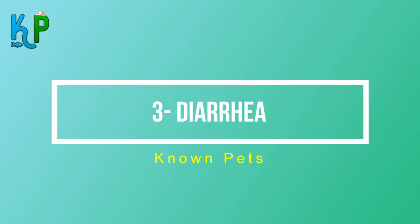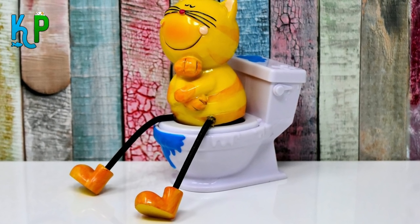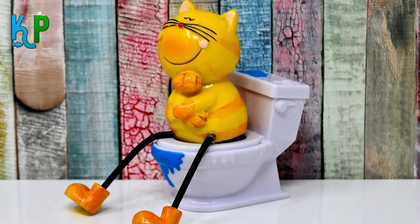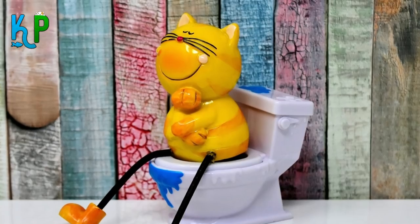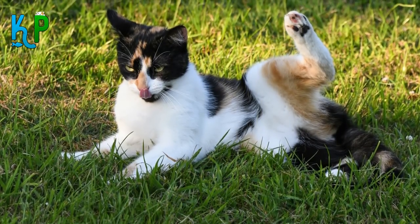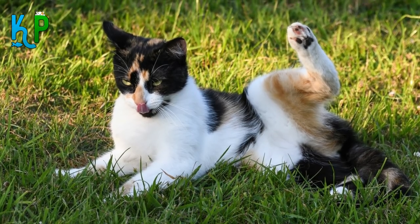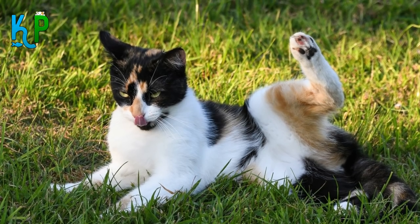Number 3: Diarrhea. If you notice something wrong with your cat's poop and it is suffering from diarrhea even though you haven't changed its diet, something may be wrong. First, try providing more dry food and see if the diarrhea disappears. If not, you should make a visit to the vet.